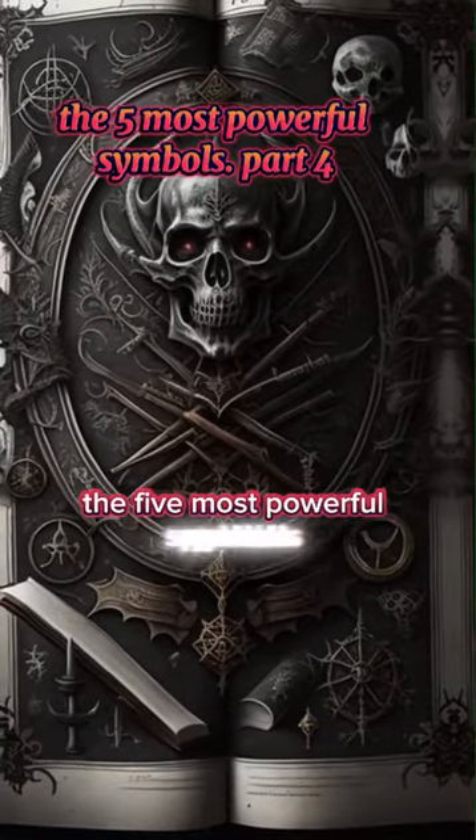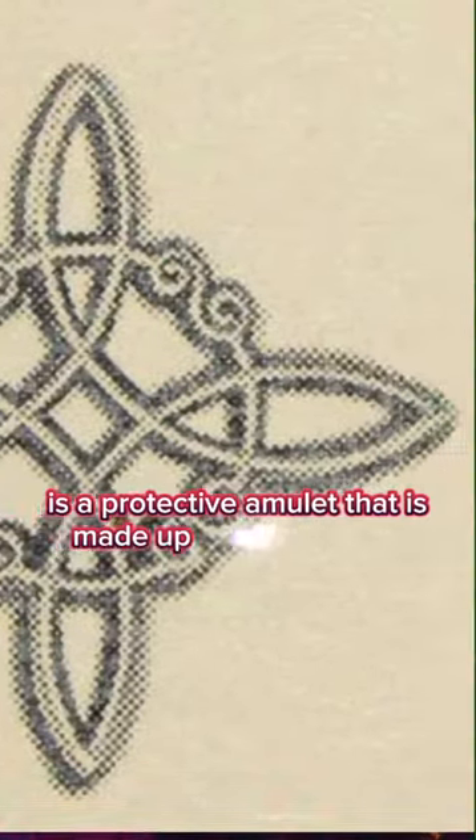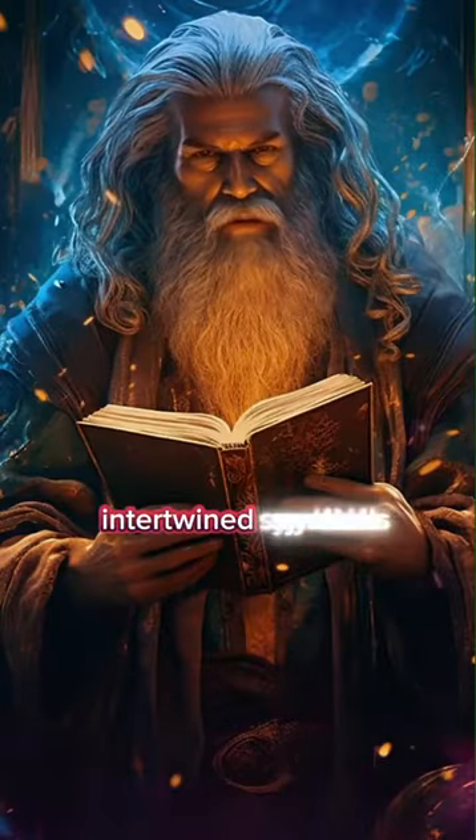The five most powerful symbols. Number three: the witch's knot. The witch's knot is a protective amulet that is made up of two powerful intertwined symbols.